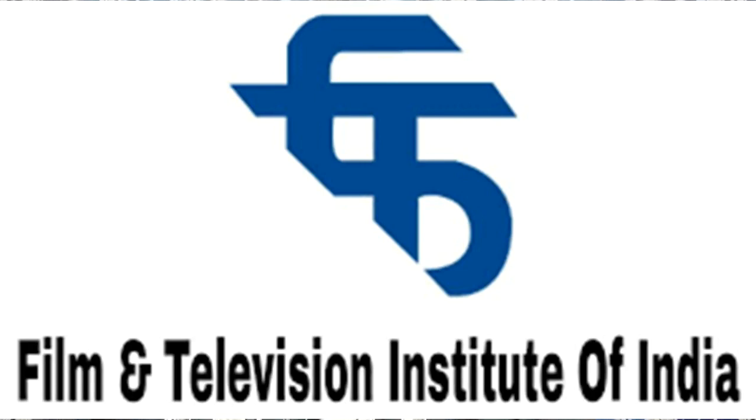Hello friends, welcome to the new episode of my channel. My name is Auditro. Today I am going to talk to you about the film institutes India No. 1 and 2 — Pune FTII and SRFTI, which is Kolkata.